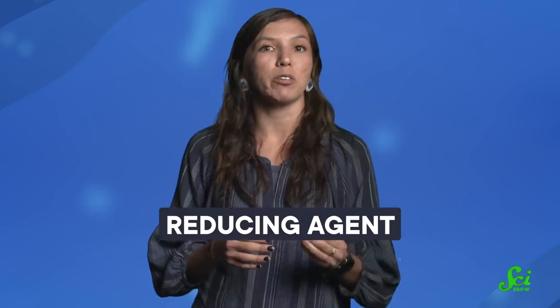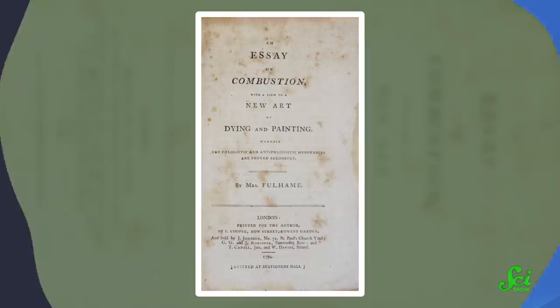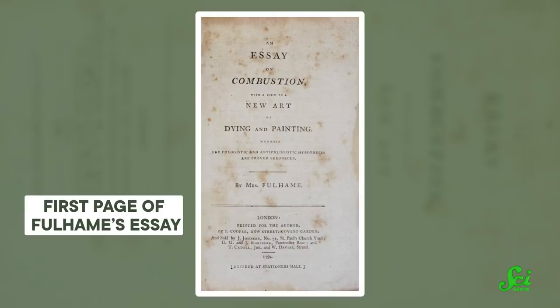Reduction happens when things like metal are exposed to a reducing agent, which passes electrons into materials by oxidizing itself. Fulham had hopes that it would help the metal bind to the cloth after dipping fabric in the solution, leaving behind lustrous metallic gold. These kinds of interactions — the donation of electrons in reduction and the loss of them in oxidation — weren't very well understood at the time. In fact, electrons wouldn't even be discovered for another hundred years. So when Elizabeth Fulham published 14 years of her work in a single essay in 1794, she talked about it in terms of the chemicals involved: the metals, the reducing agents like hydrogen, and oxidizing agents like oxygen.